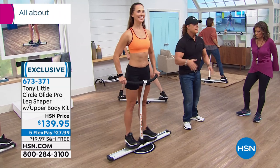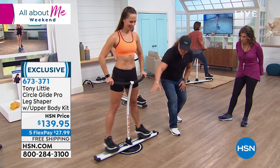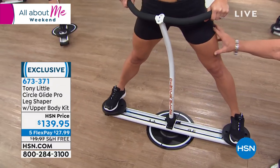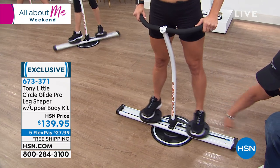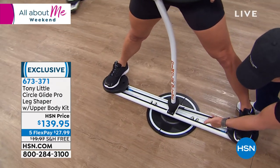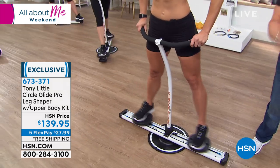Let me explain — it's not a man's machine, it's all about the women. It is completely virtually no impact. It works the inside and outside of your thighs. When she comes out, she's working the outside of her thighs and her hips with no impact. When she comes in, she has dual resistance — you don't get this anywhere else. When she goes out, the power cord gives resistance; when she squeezes in, she's working the inside of her thighs. You're getting twice the work.